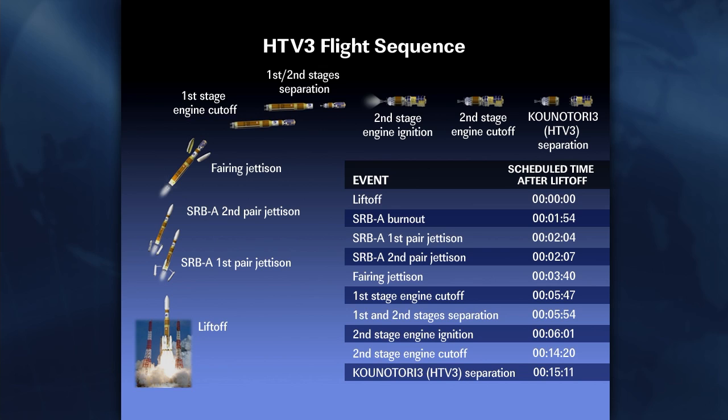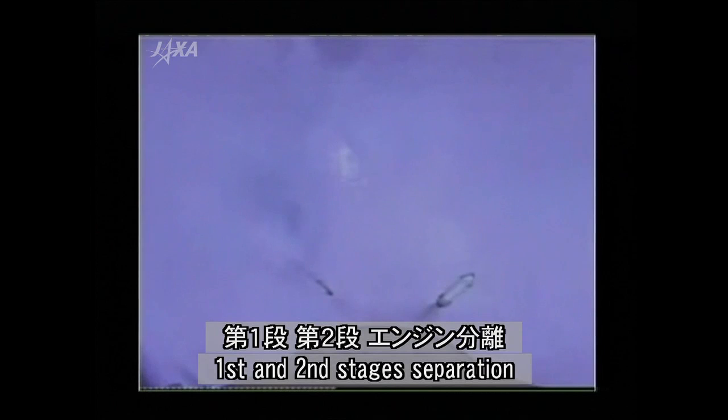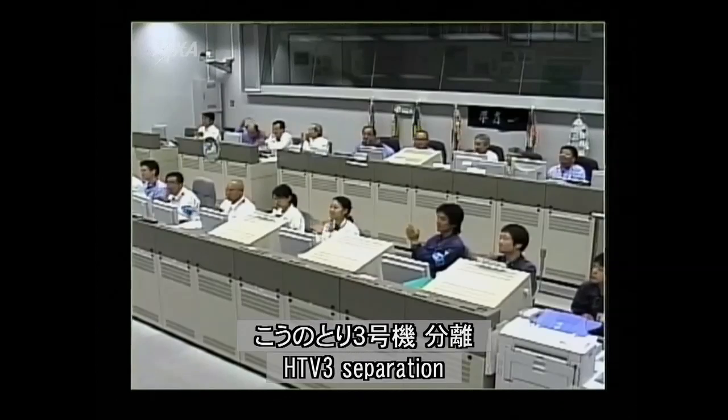Second stage cut off confirmed. The launch vehicle is in coast flight. Now 14 minutes and 32 seconds into the flight, the vehicle is coasting. We'll get confirmation shortly that HTV-3 has separated from the second stage. HTV-3 separation confirmed — HTV-3 has separated, 15 minutes and 5 seconds into the flight.